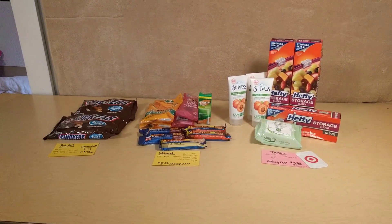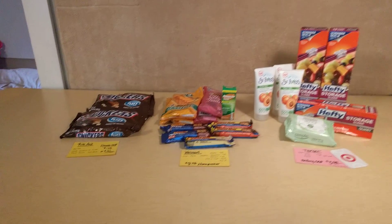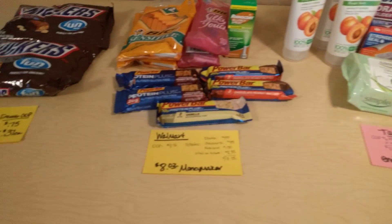Hello everyone, this is Kathy with Kathy's Extreme Couponing. I wanted to share my little small hauls from Rite Aid, Target, and Walmart. We'll go through those and I'll tell you what I did.